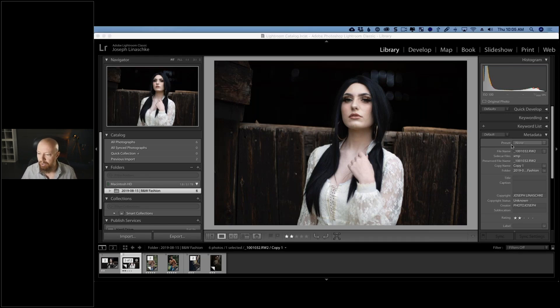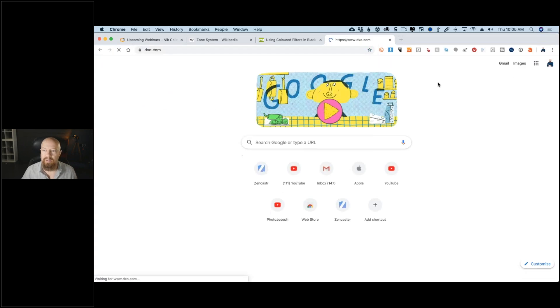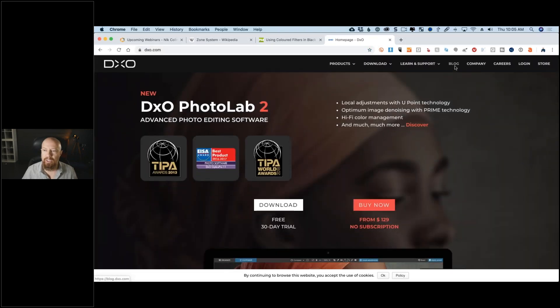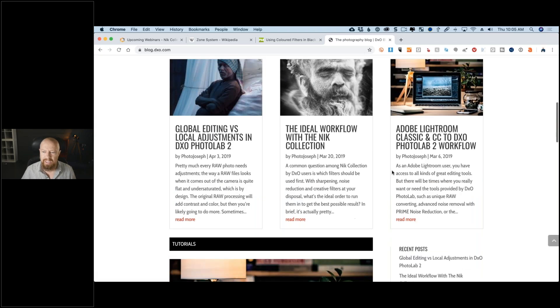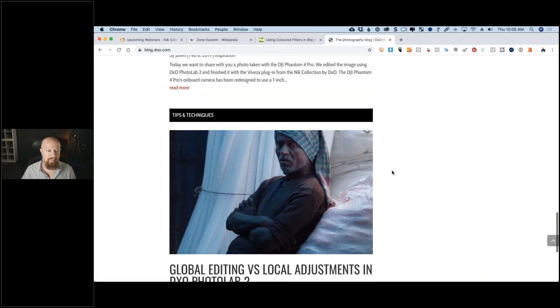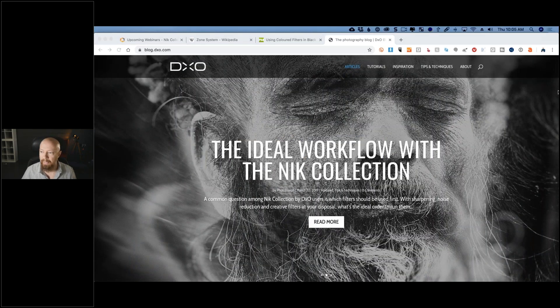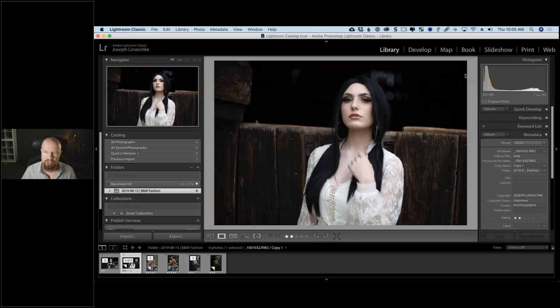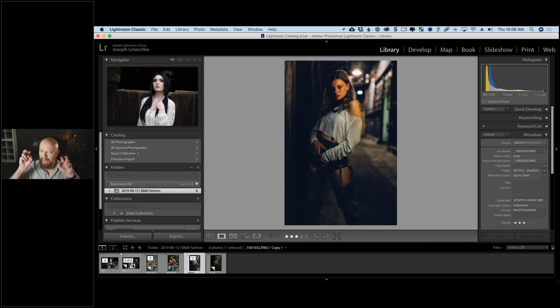Greg Nicholson is asking how to find the blog from the DXO website. If we go to dxo.com there's a blog button right here — click it and you'll find a lot of articles, mostly written by me. I've been doing this for several months, there's quite a few up there already and a whole bunch more coming. Be sure to check those out. Now let's go into Lightroom.